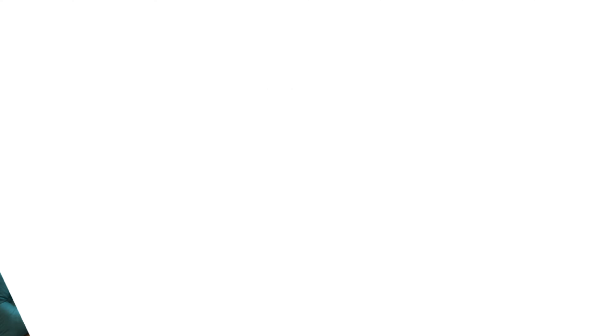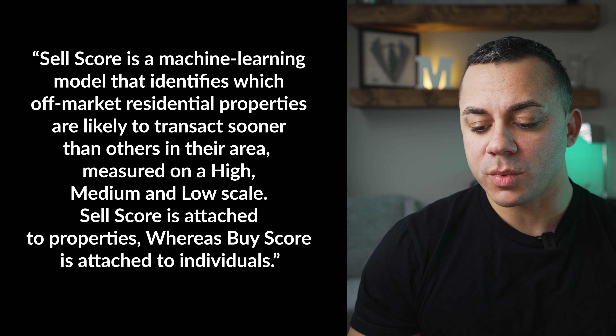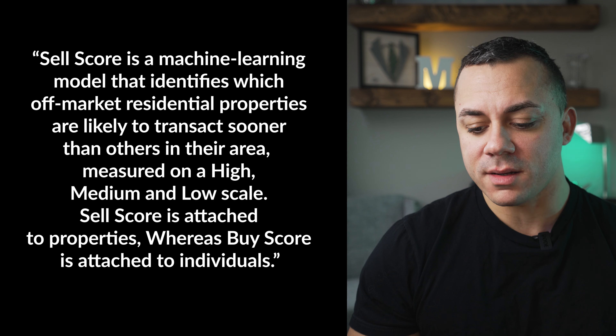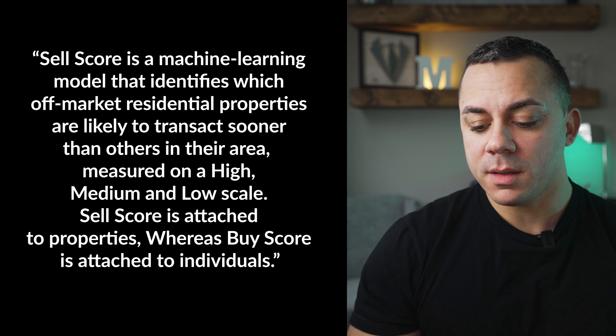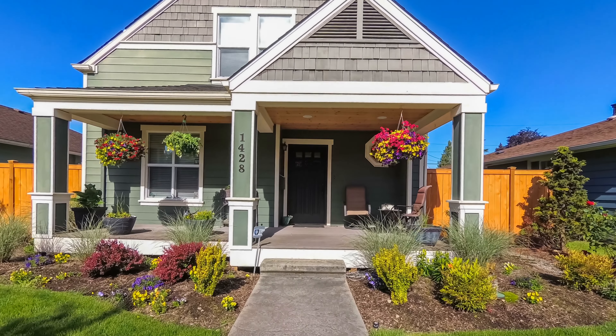Today, we're going to talk about a function inside of Remind called the Sell Score. So you're probably asking yourself, what is a Sell Score? To give you the answer, I'm going to read it directly off of the Remind website as they define it. The Sell Score is a machine learning model that identifies which off-market residential properties are likely to transact sooner than others in the area. Measured on a high, medium, and low scale, Sell Score is attached to the properties, whereas the Buy Score is attached to the individuals.